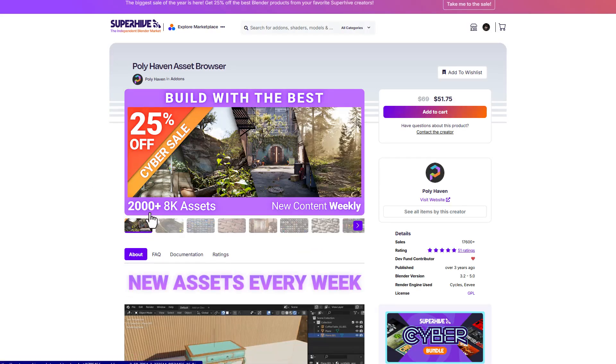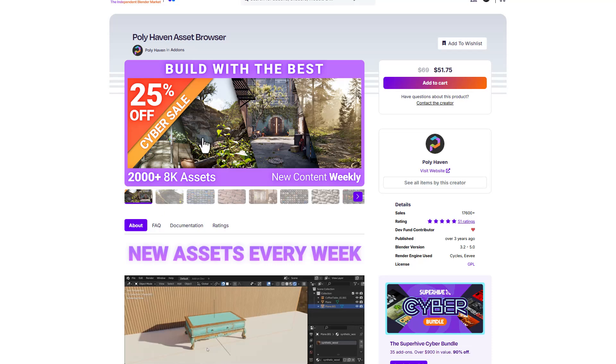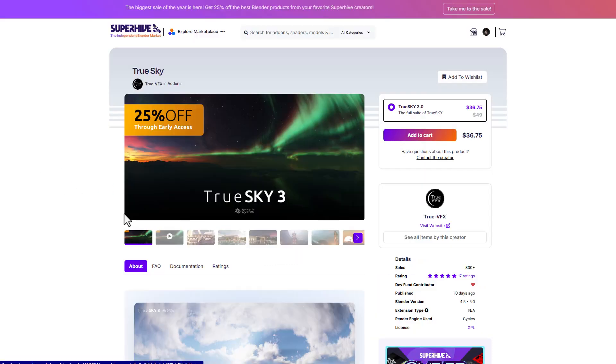Polyheaven is also putting out their stuff at a flat 25% off rate, so you can get that right now. TrueSky version 3 is also available and is doing 25% off as well.